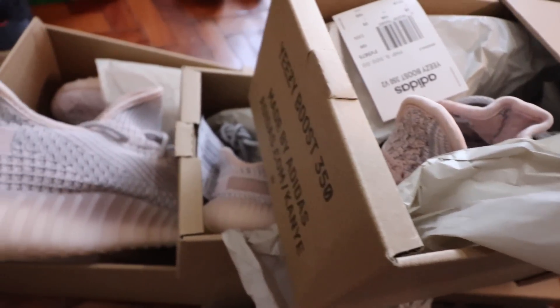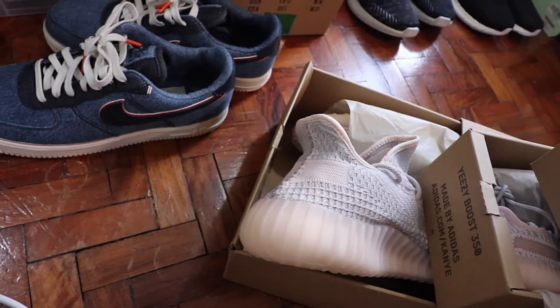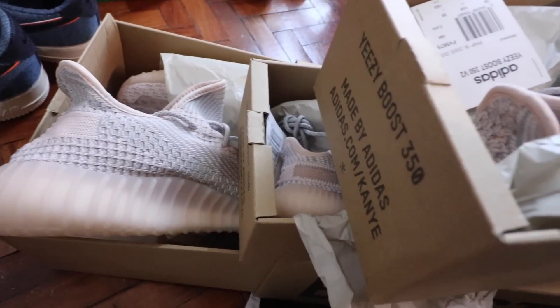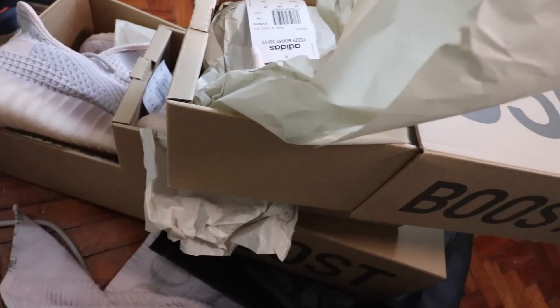Let's complete the picture by getting the big one. So here you have it: the adult version — I think this is like the biggest size that came out in the Philippines — the kids version, and the infant version. Three Yeezys in different sizes for the entire family. If you want to be the Yeezy family, you now have that opportunity.